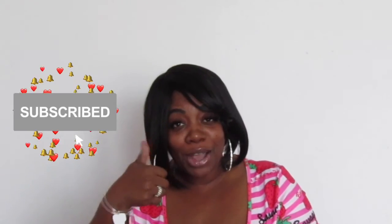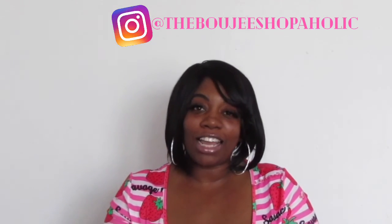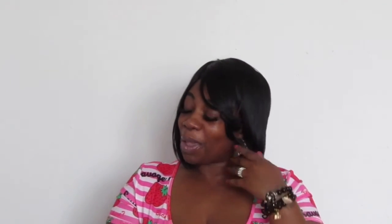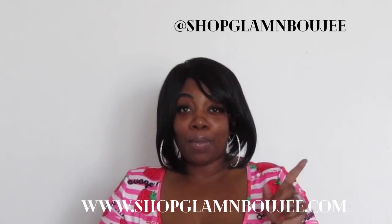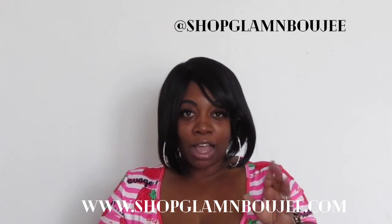That's it, guys — thank you for tuning in to another video. If you haven't already, I invite you to subscribe to this channel, like the video, and leave comments — I actually read them and I'm looking forward to more. Follow me on Instagram at The Bougie Shopaholic, or if you're into glam and bougie accessories, check out my business page at Shop Glam and Bougie on Instagram, or www.shopglamandbougie.com. Thank you for watching!